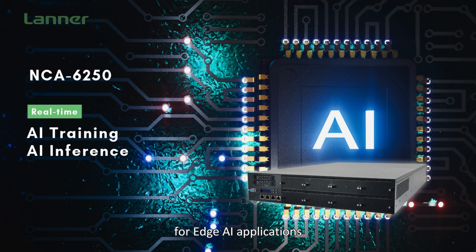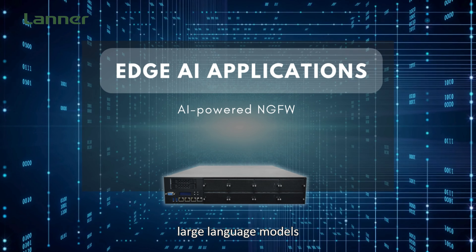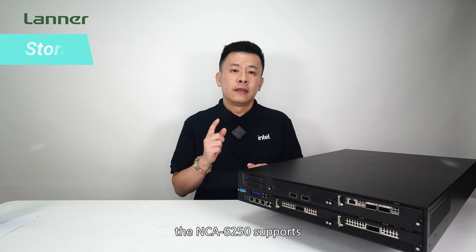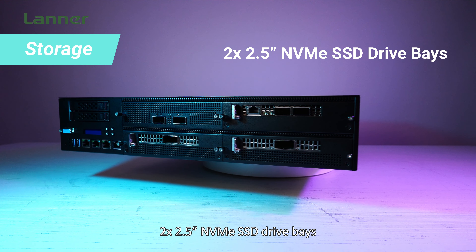With built-in AI accelerators, the NCA 6250 enables real-time AI training and inferencing for edge AI applications, such as AI-powered next-generation firewall, large language models, and advanced threat detection and response.